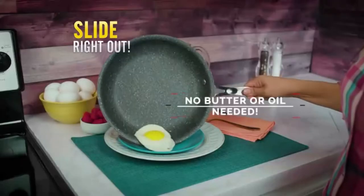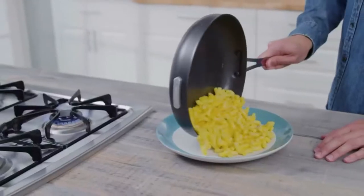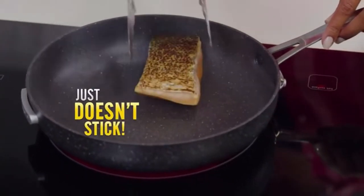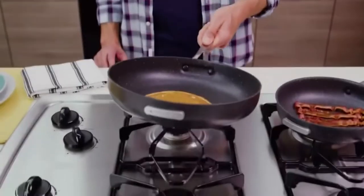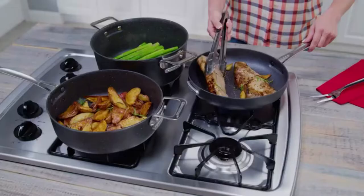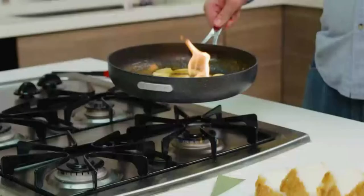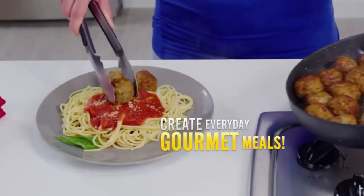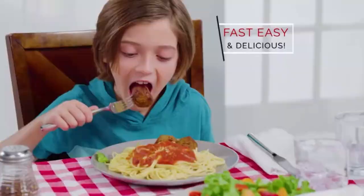The stain-resistant items are easy to clean and store. The set includes a frying pan, saucepan with lid, fry basket, frypan with lid, and stockpot with lid — all in one package. The durable construction makes it the best nonstick induction cookware on the market. Overall, this nonstick cookware set will serve for a long time and is worth the investment.